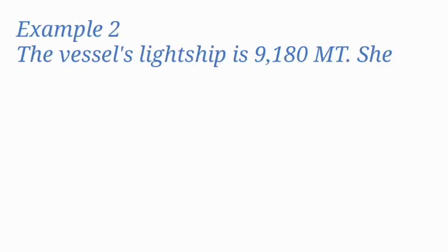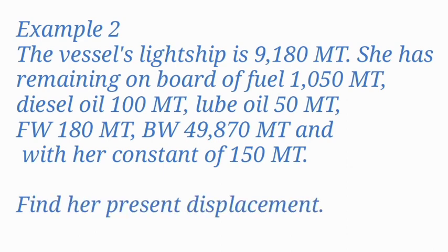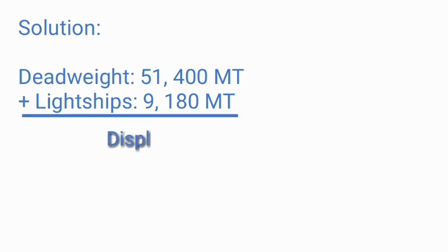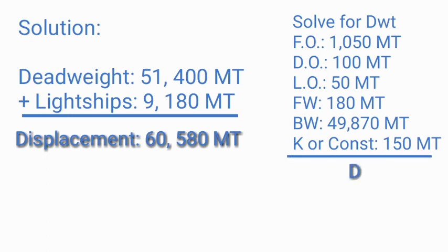Example 2: The vessel's light ship is 9,180 metric tons. She has remaining on board: fuel 1,050 MT, diesel oil 100 MT, lube oil 50 MT, fresh water 170 MT, ballast water 49,870 MT, and constant 150 MT. Find her present displacement. Solution: Sum of all weights (deadweight) = 51,390 MT. Deadweight 51,400 MT plus light ship 9,180 MT equals displacement 60,580 metric tons. Note: in this case, deadweight is the sum of all weights on board including non-cargo weights.